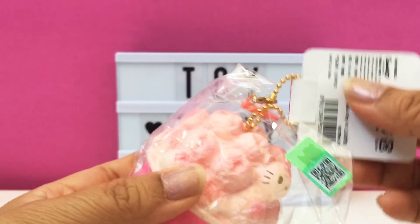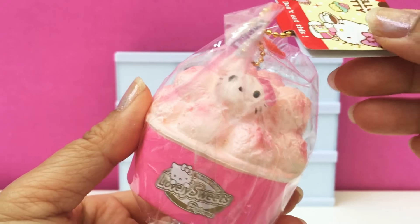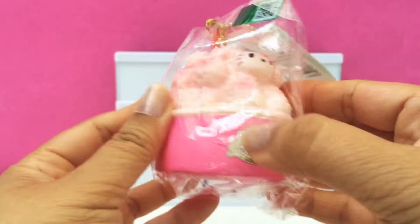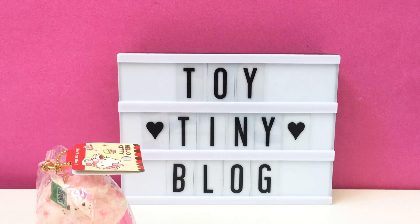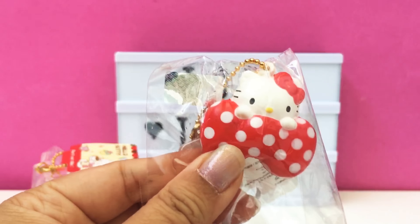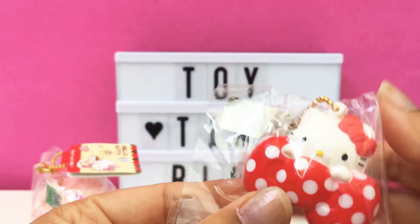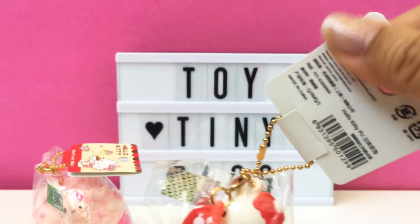The first squishy I have is this Hello Kitty popcorn and it's in pink. And all of these are licensed with the tags.